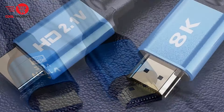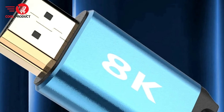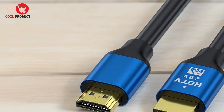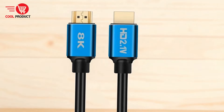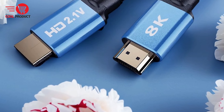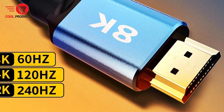Versatile Display Modes: The cable offers versatile display modes including dual-screen mirroring mode, dual-screen cast mode, and splicing screen mode — adapting to your needs whether you're watching movies, multitasking, or creating a widescreen cinematic effect. Durable Connectors: The connectors are built to last with oxidation-resistant gold-plated technology, ensuring stable transmission, reliable connectivity, and consistent performance over time.